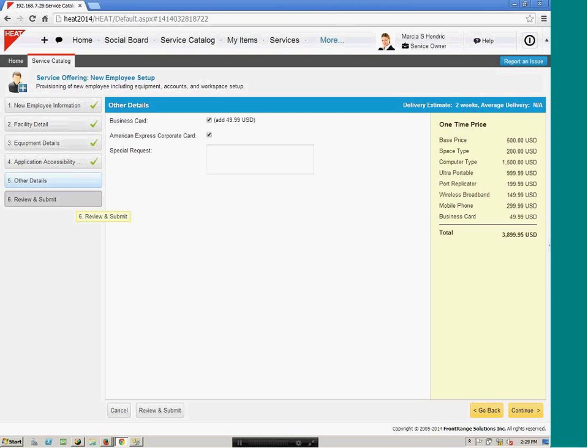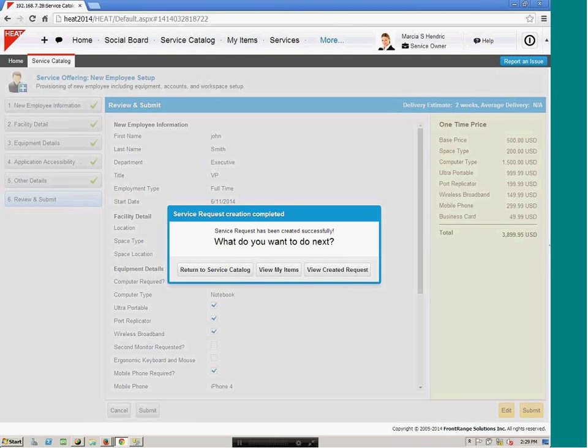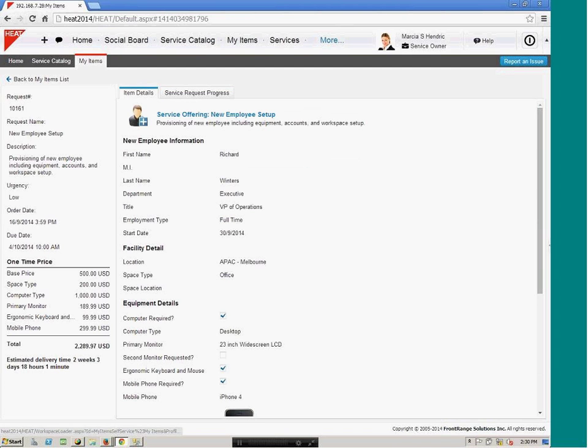I can view my items — all the incidents and service requests I've logged. If I need to check on progress, I can click on a service request and see in the progress tab all the different tasks that have been automatically created: configure the phone and voicemail, set up the computer, workspace, and security key card. As they are being completed, the service request updates and I can see exactly where things are in the progress bar.